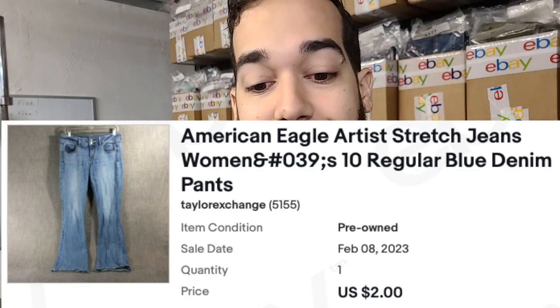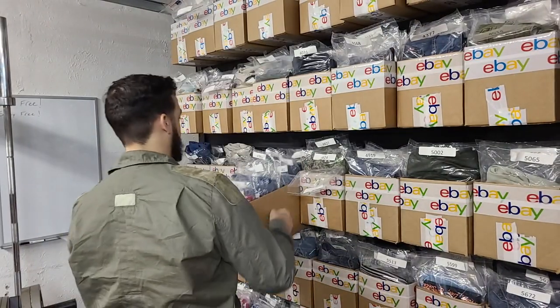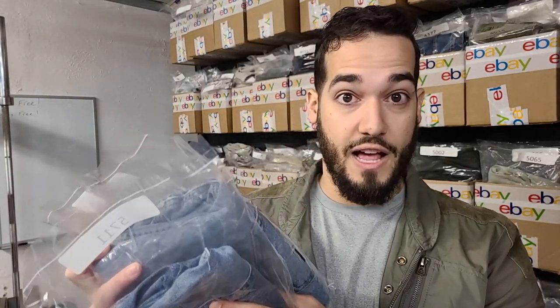This buyer bought two pairs of jeans — one was an American Eagle Artist size 10 and the next was a pair of Express girlfriend jeans, also size 10. I'm going to save a little bit of money on shipping by putting these in a legal flat rate envelope.